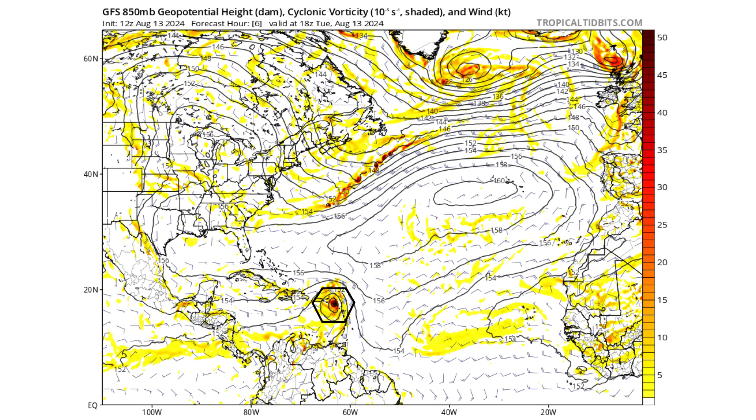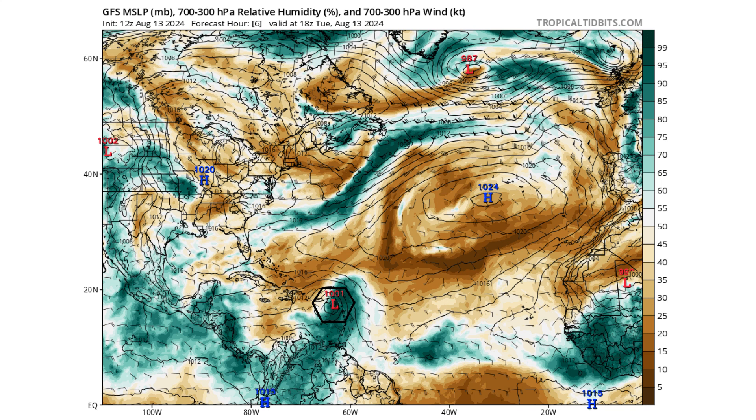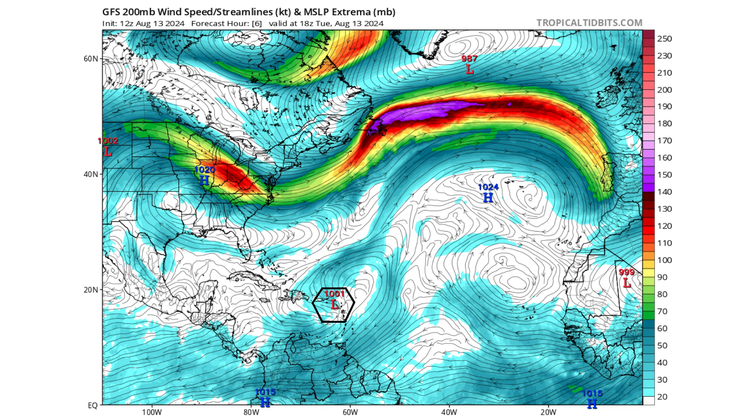Here's the GFS 850 millibar cyclonic vorticity — the spinning energy in the atmosphere 5,000 feet up from the surface of the water. The black hexagon is Ernesto moving through the Caribbean islands. A lot of moisture, so you're going to see a lot of rain today in the Caribbean. We have an upper-level ridge overhead, so it's fully developed now. That's going to decrease the wind shear, and we're going to see this storm rapidly intensify, especially once it gets away from the mountains of Puerto Rico.